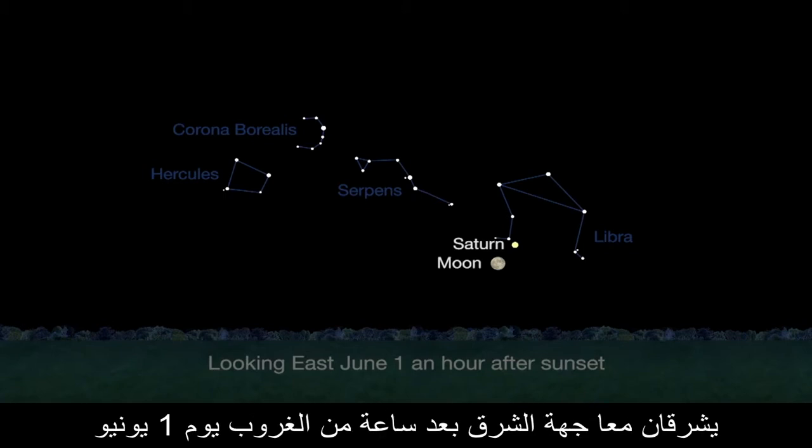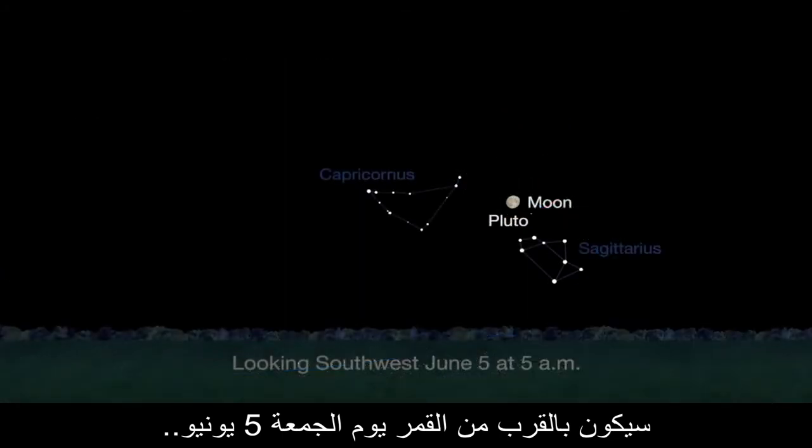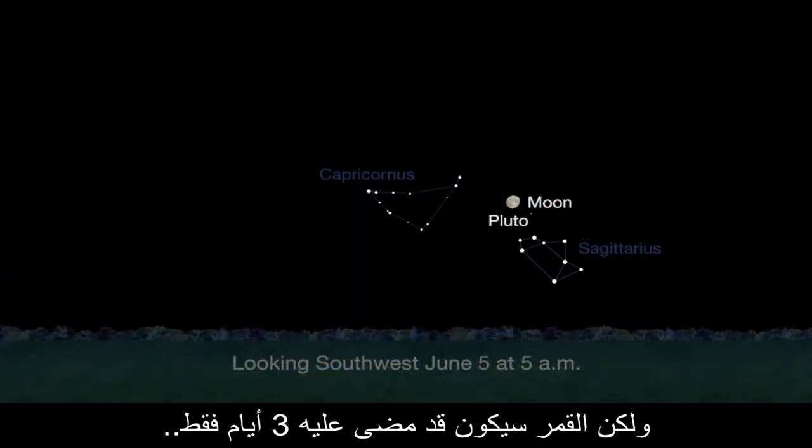The month starts out with a beautiful close pairing of the moon and Saturn. They rise together in the eastern sky an hour after sunset on the first of June. The dwarf planet Pluto, largest of the Kuiper Belt objects, will be near the moon on Friday, June 5th.